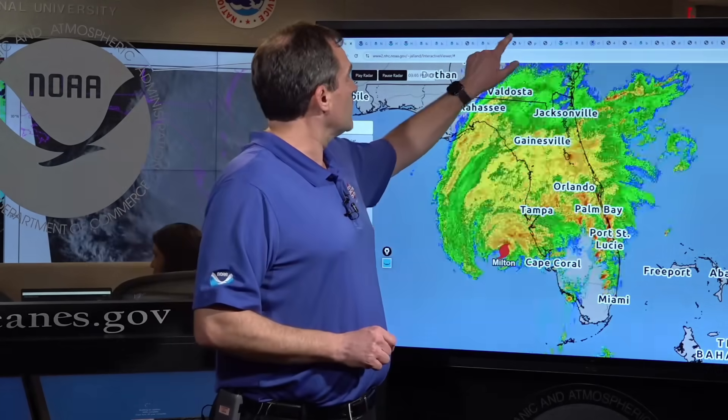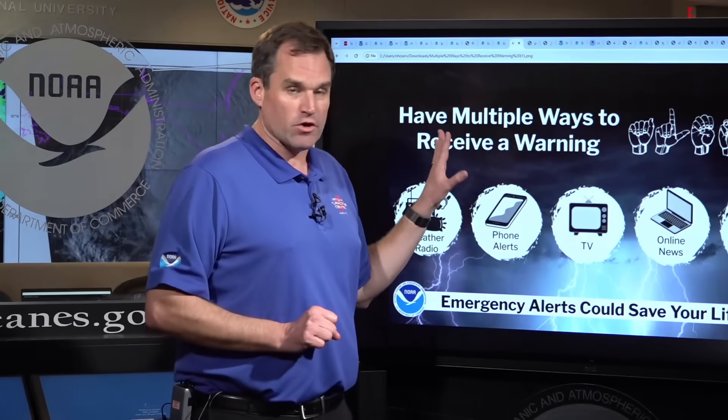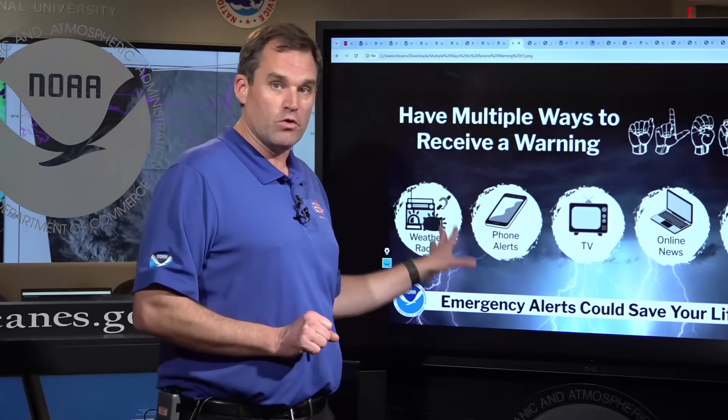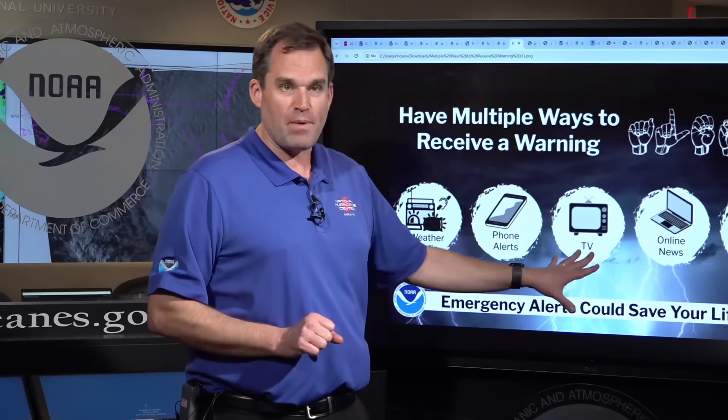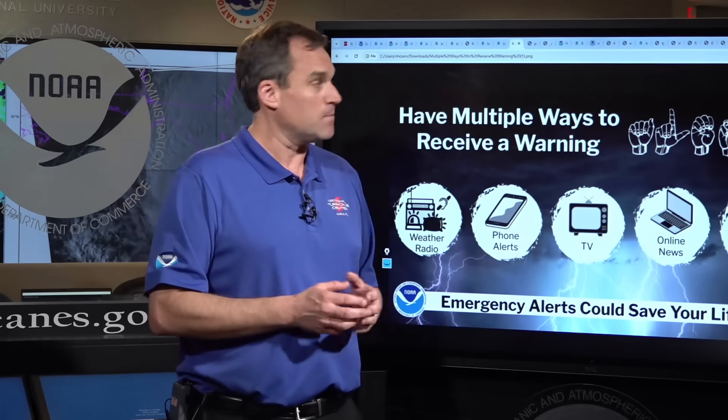As we go through the nighttime hours, we want to have multiple ways to receive weather warnings — through phone alerts on your smartphone, NOAA weather radio, and TV if you still have power. Reach out to your friends and loved ones if you see a warning issued. You want to be alerted if a tornado warning or flash flood emergency is issued, especially overnight, so that you can get to a safe location.